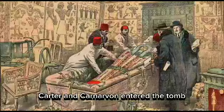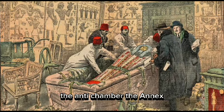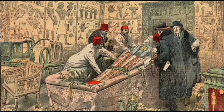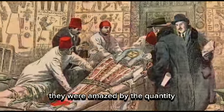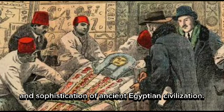Carter and Carnarvon entered the tomb and explored its four chambers: the antechamber, the annex, the burial chamber, and the treasury. They were amazed by the quantity and quality of the artifacts, which reflected the splendor and sophistication of ancient Egyptian civilization.